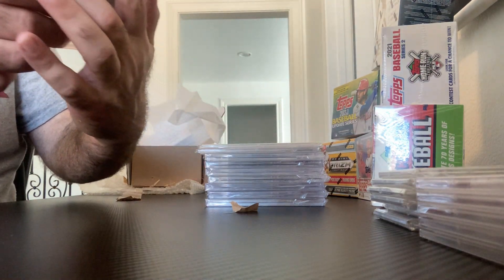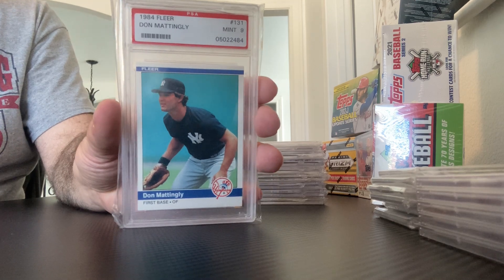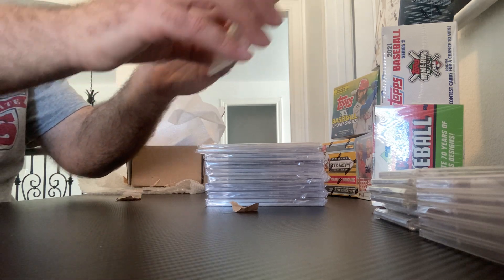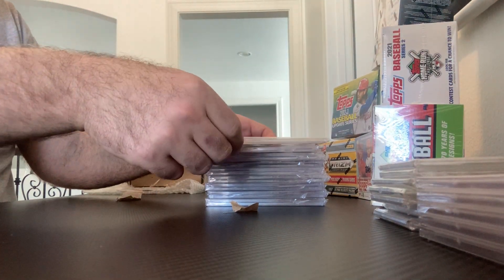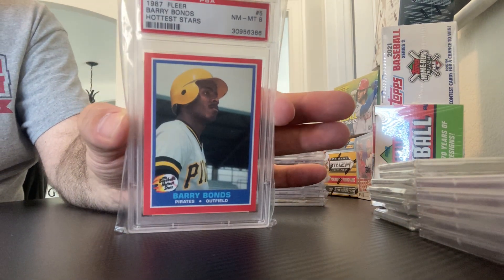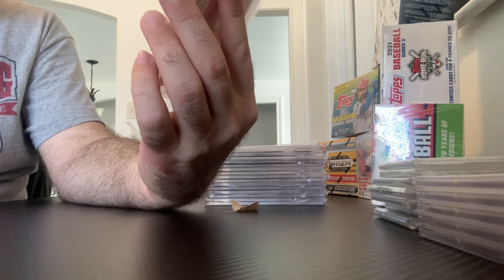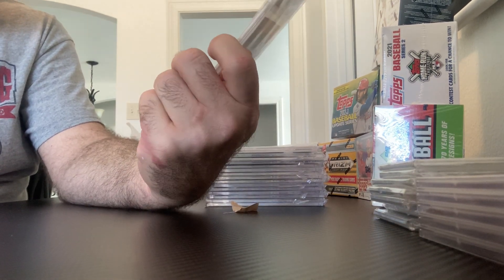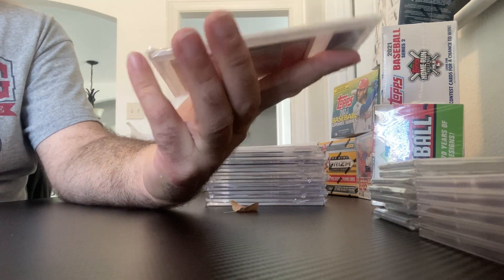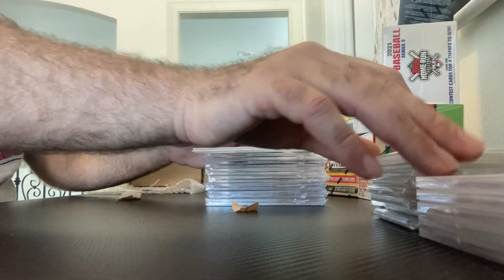Back to 84 — we have Don Mattingly, 1984 Fleer. It got a PSA 9. Nice card. And back to the home run leader, Barry Bonds — Hottest Stars — and that one is a PSA 8. Looks like maybe top-to-bottom centering, and maybe a corner there in the bottom right. But that's the Hottest Stars Fleer series from 87.